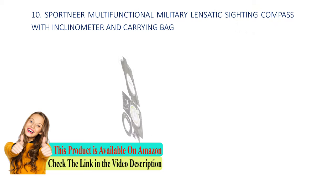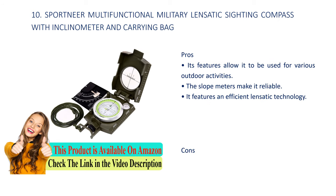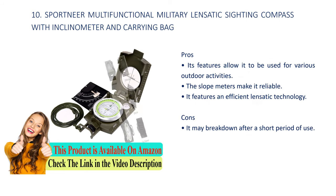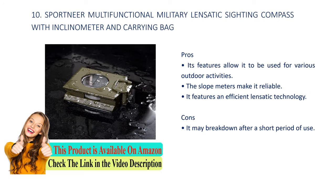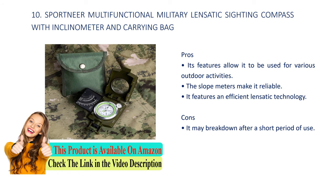Number 10: Sport near multi-functional military lensatic compass with inclinometer and carrying bag. Pros: its features allow it to be used for various outdoor activities, the slope meter makes it reliable, and it features an efficient lensatic technology. Cons: it may break down after a short period of use.